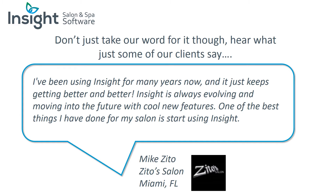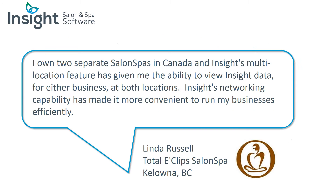Don't just take our word for it — hear what some of our clients say. 'I've been using Insight for many years now and it just keeps getting better and better. Insight is always evolving and moving into the future with cool new features. One of the best things I've done for my salon is start using Insight.' — Mike Sitto. 'I own two separate salon spas in Canada and Insight's multi-location feature has given me the ability to view data for either business at both locations. Insight's networking capability has made it more convenient to run my businesses efficiently.' — Linda Russell, Totally Eclipses Salon Spa, Kelowna, BC.